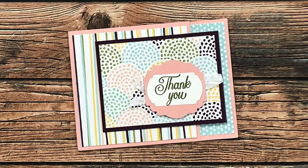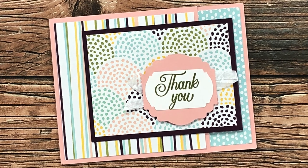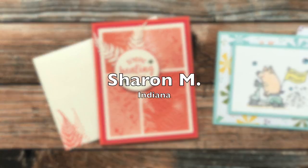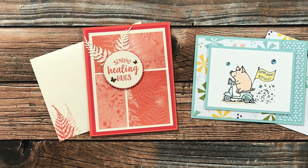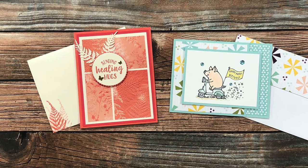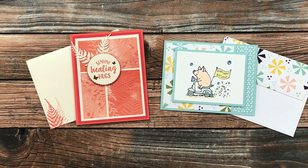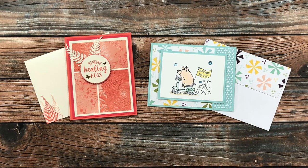Stephanie B from Florida sent in this cute example using June 2022 — I am loving those pattern papers and that ribbon behind the sentiment piece. Thank you, Stephanie! Sharon M from Indiana sent in two cards this month: on the left she did a rewind to the May 2020 sheet load, and on the right she gave June 2022 a try. They are both so cute — thank you, Sharon!